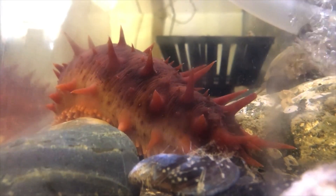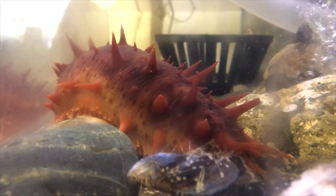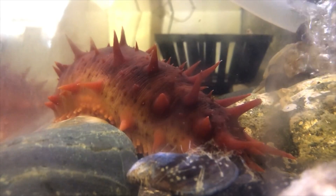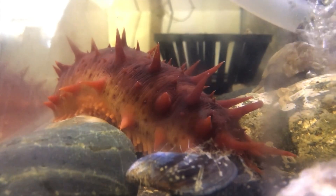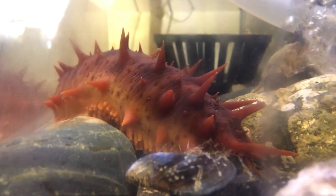Sea cucumbers do have ossicles, but they only form the endoskeleton. Sea cucumber ossicles are microscopic and are joined together by flexible connective tissue, which makes the skeleton flexible and allows the sea cucumber to change the shape of its body.